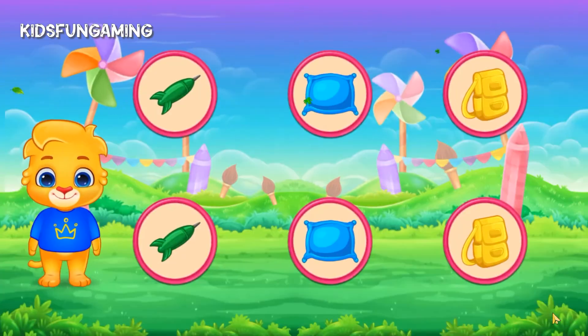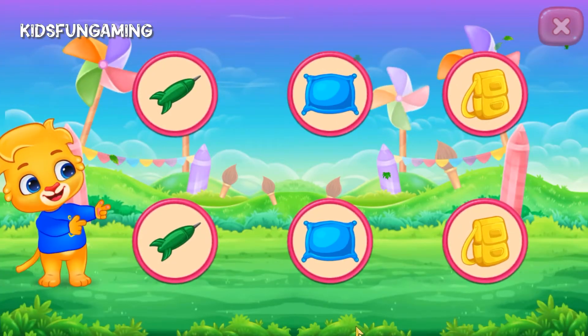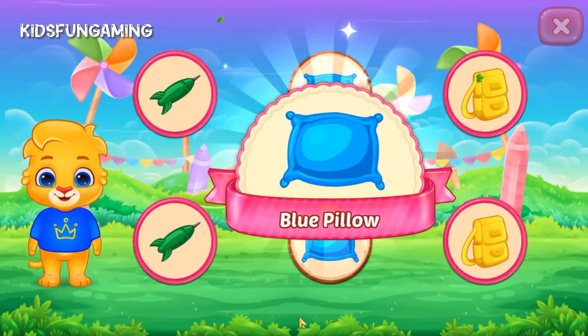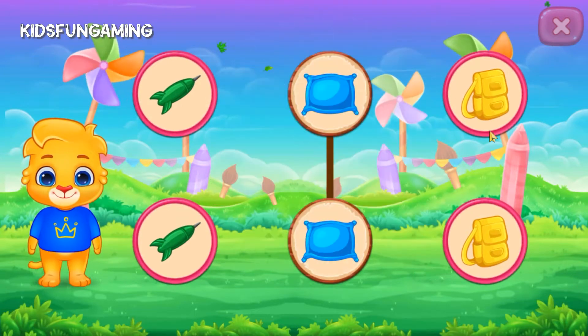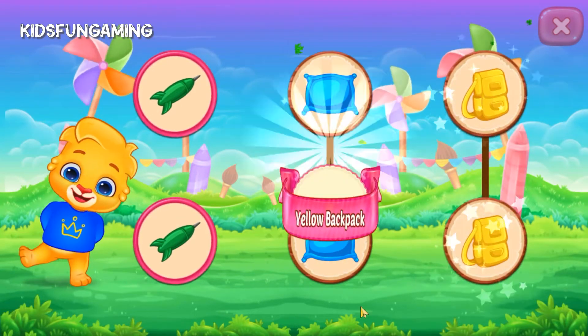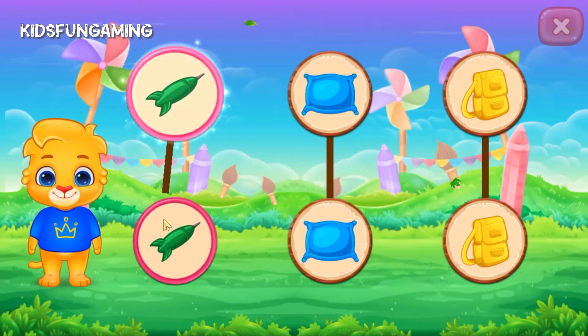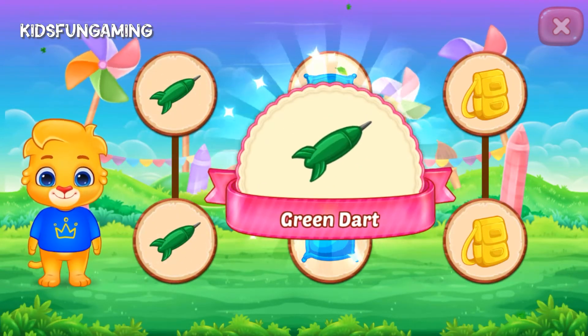Match the colors. Blue, pillow. Yellow, backpack. Green, dark.